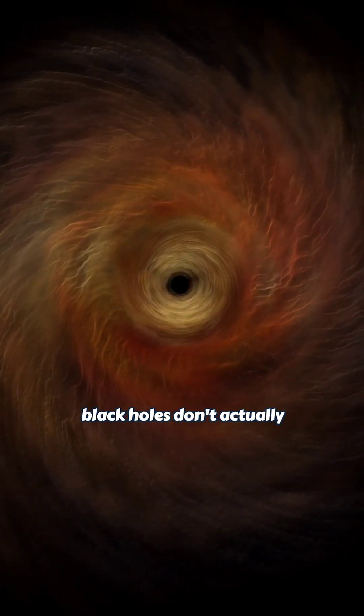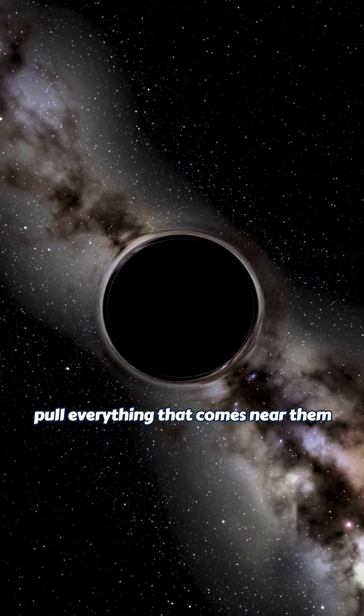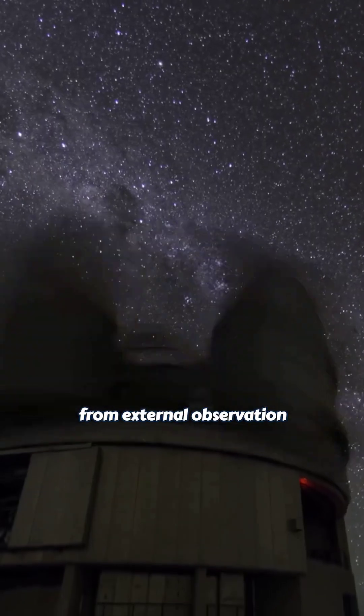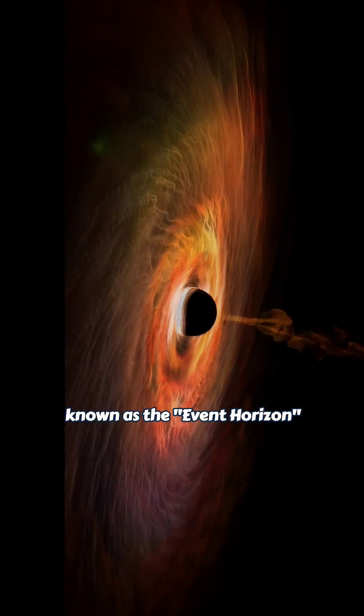In reality, black holes don't actually pull everything that comes near them, because they have a boundary where they hide everything inside from external observation, known as the event horizon.